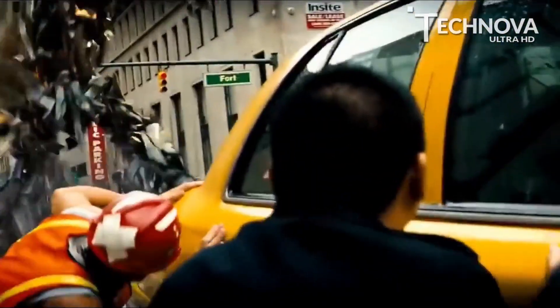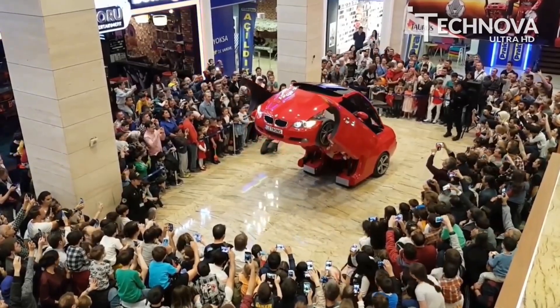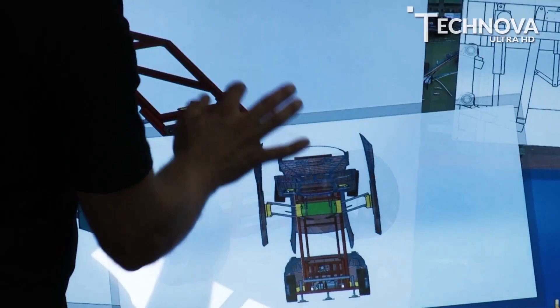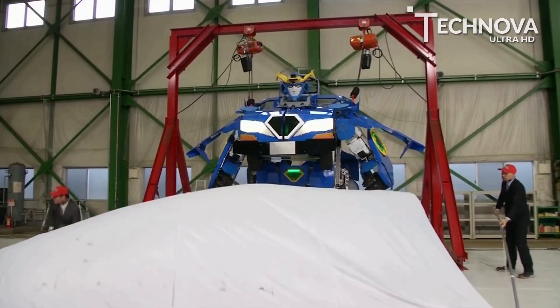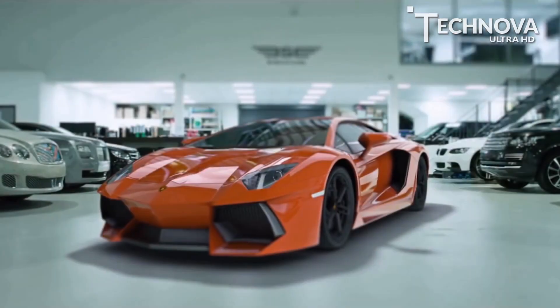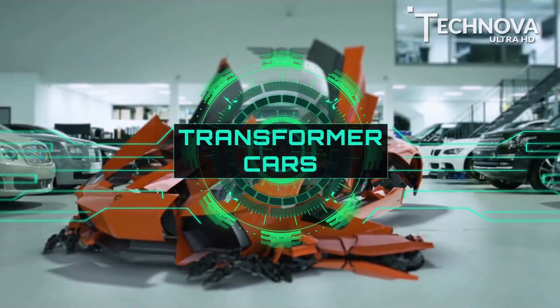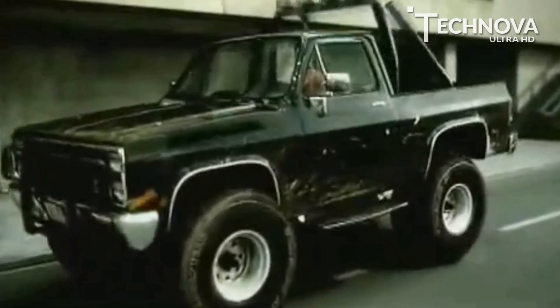While the Autobots and Decepticons have continued to fight it out on the big screen, real-life Transformers are still a rarity in our world. However, engineers across the world have made significant progress to real-life Transformers and some have even made it a reality. Hello, let's get started.